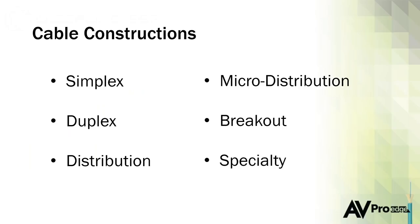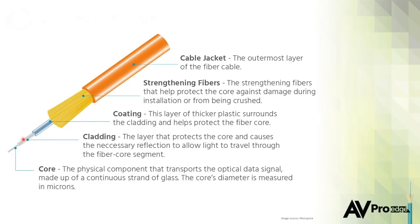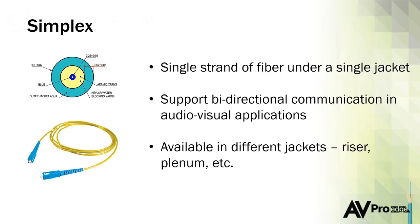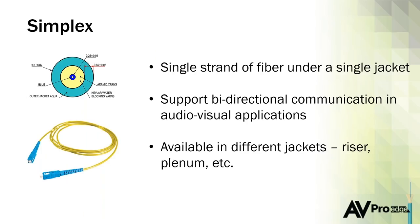The types of fiber cable we'll cover include simplex cables, duplex cables, and specialty cables for distribution and micro distribution. Simplex cable is a single strand of fiber under a single jacket — very common. Regardless of what type of cable construction you need, everything we offer is available in different jacket types. If you need plenum-rated cable for a commercial environment, we can certainly get that for you. There are riser ratings and any jacket style needed to get the job done.